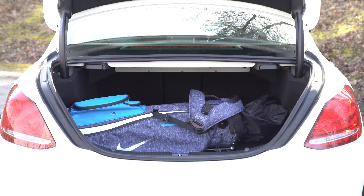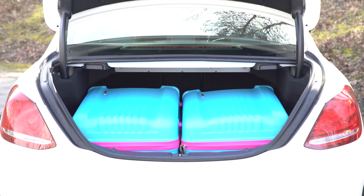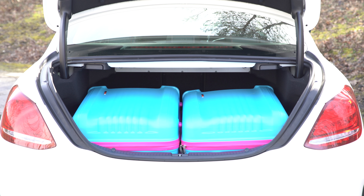You can easily fit some golf clubs or a baby stroller and some soft bags in the back of the C-Class, and it's possible to carry two large suitcases, but it's a bit of a squeeze due to the slightly uneven shape of the boot, and afterwards there's no room for anything else.